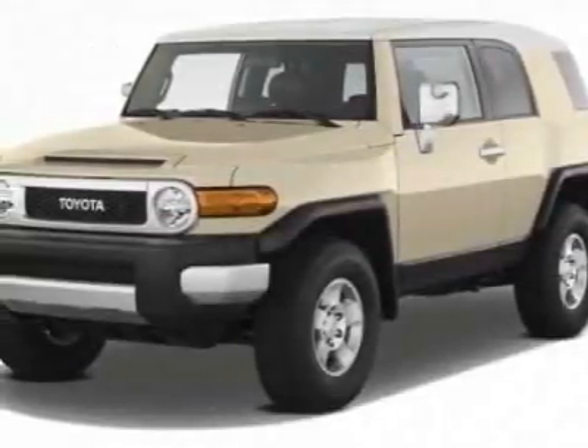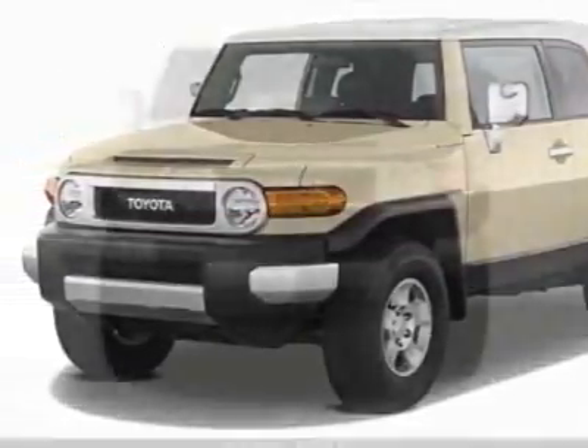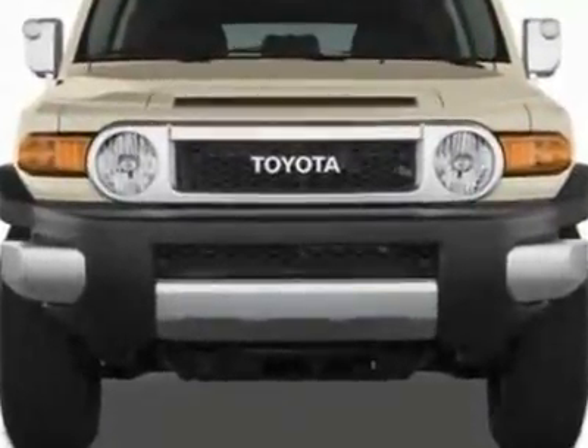Look at this new 2011 Toyota FJ Cruiser. For your protection, this vehicle has a full factory warranty.